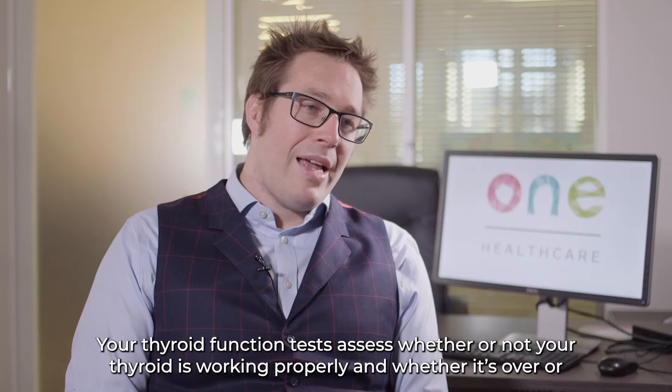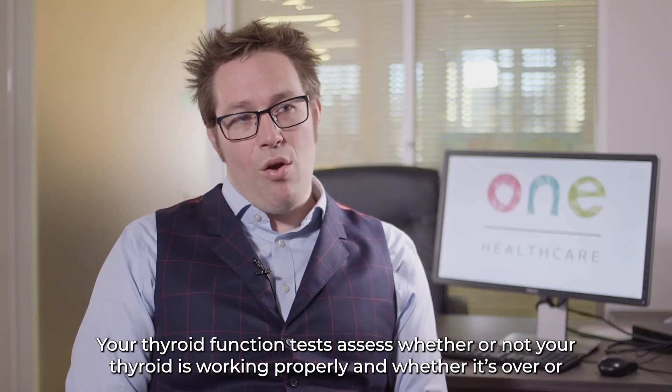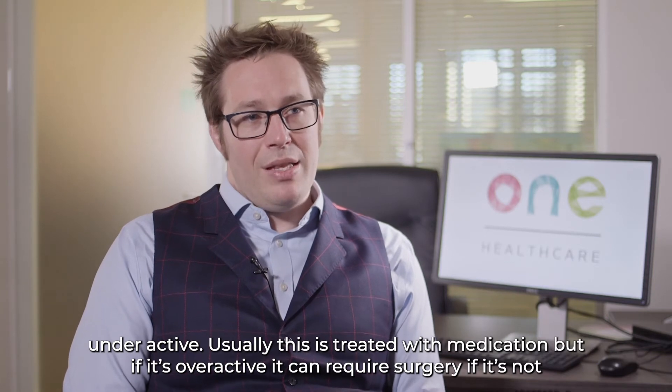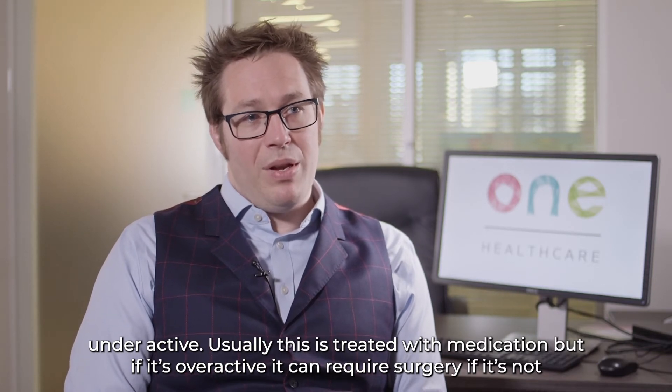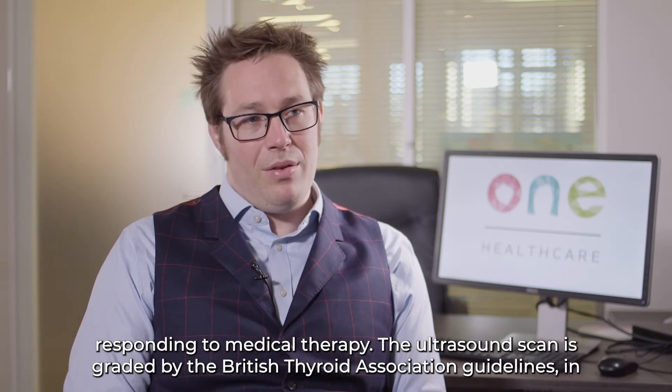Your thyroid function tests assess whether or not your thyroid is working properly and whether it's over or underactive. Usually this is treated with medication, but if it's overactive it can require surgery if it's not responding to medical therapy.